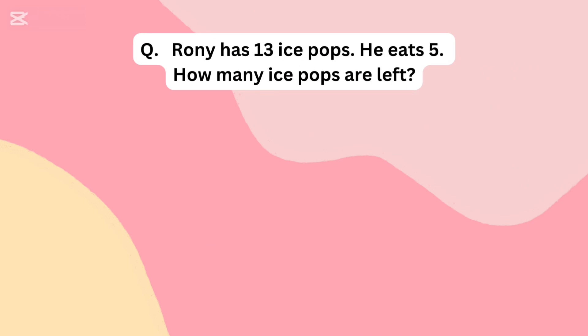Ronnie has 13 ice pops. He eats 5. How many ice pops are left?